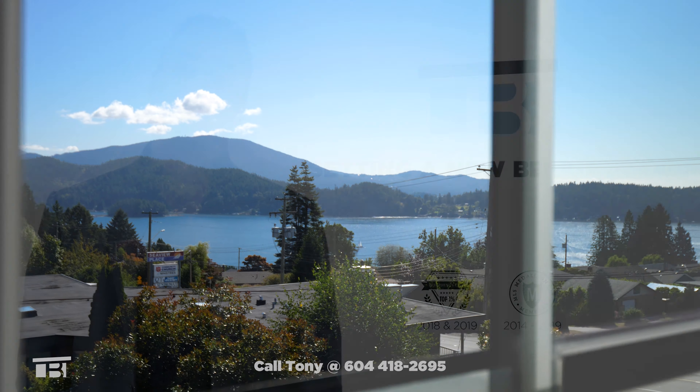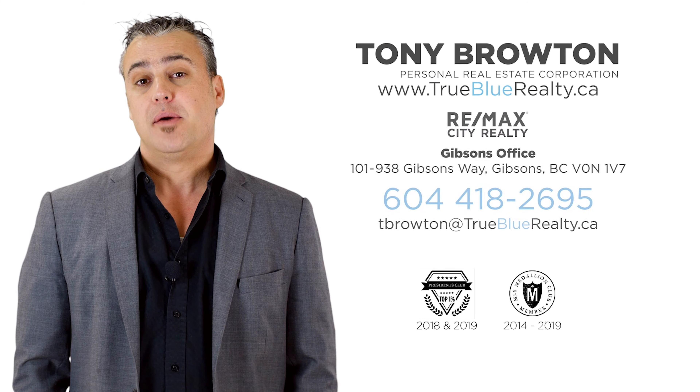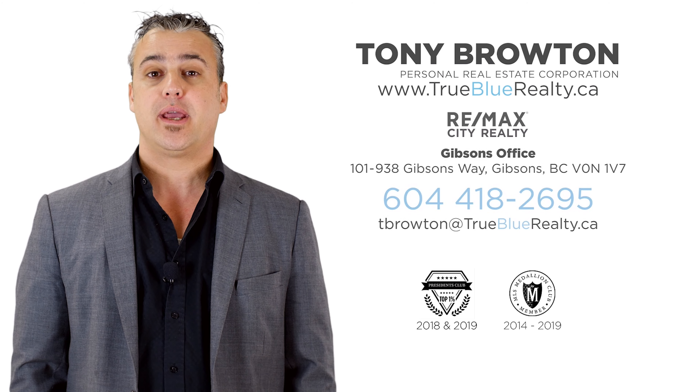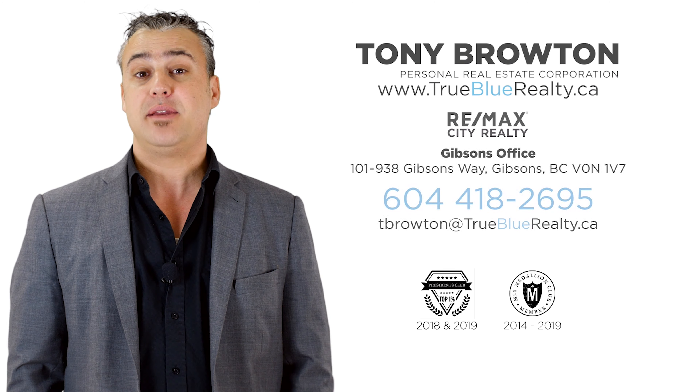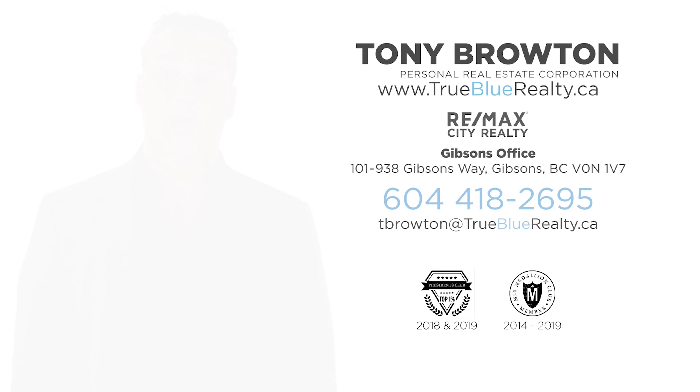So there you have it guys, I hope you enjoyed the video. If you have any questions about this or any other property, please give me a call. My phone number is 604-418-2695. I'd be happy to schedule an in-person tour for you or send you any additional information that you might be interested in. Thanks very much.